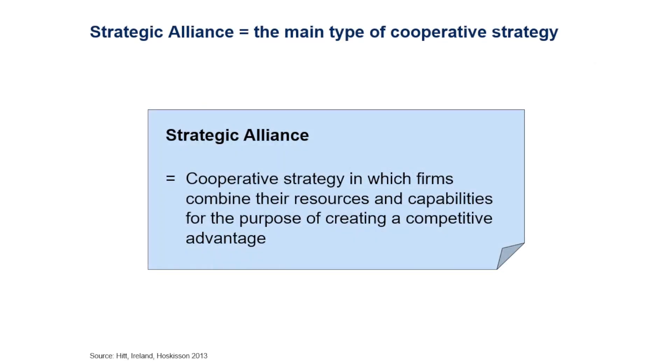A collaborative or cooperative strategy, also called a strategic alliance, is defined as a strategy in which firms combine their resources and capabilities for the purpose of creating a competitive advantage. That combination can come in various forms — it can be a complete joint venture or just a contractual arrangement where companies collaborate and work together.